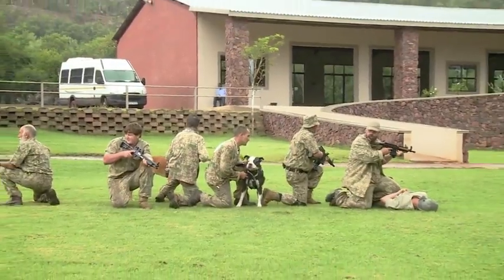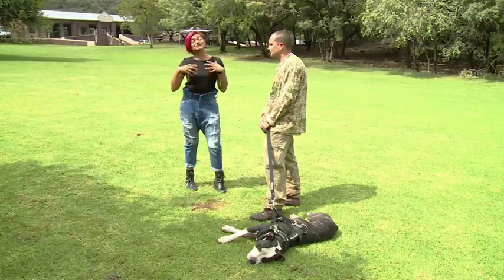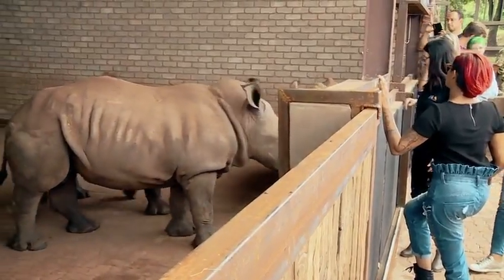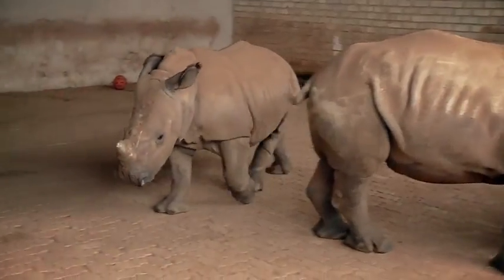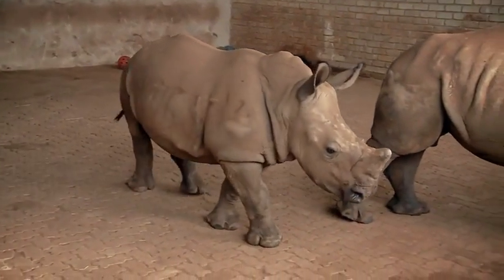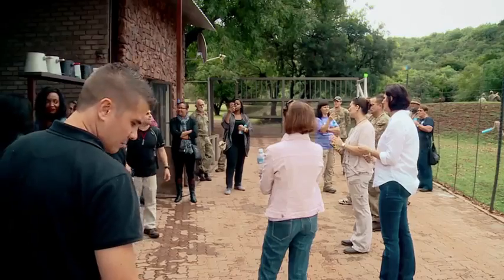Meeting the rhinos in person really drives home how endangered these animals are right now. No one individually can solve this problem. The only long-term solution is to unite all corporates, the public, anti-poaching units and organizations, the SAP, and the Army — for everyone to unite the fight, stand together, and protect our national heritage.